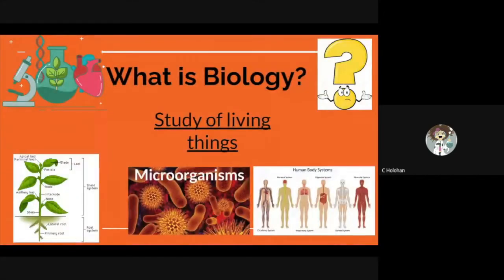Biology is the study of living things. This includes the smallest living things such as a cell, to microorganisms, plants, humans, our environment, and how all of these things interact with one another.